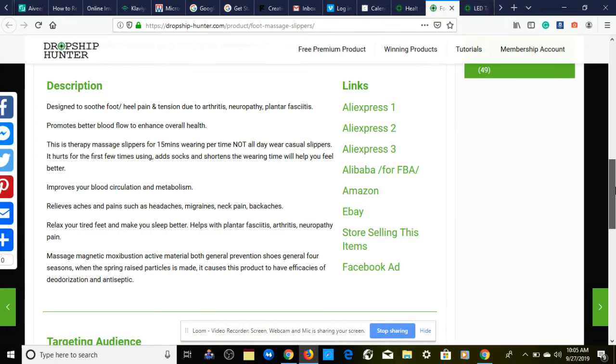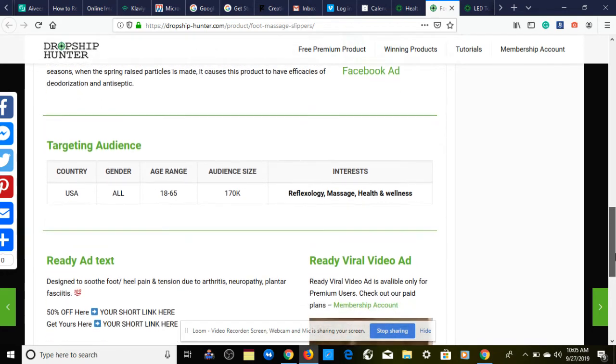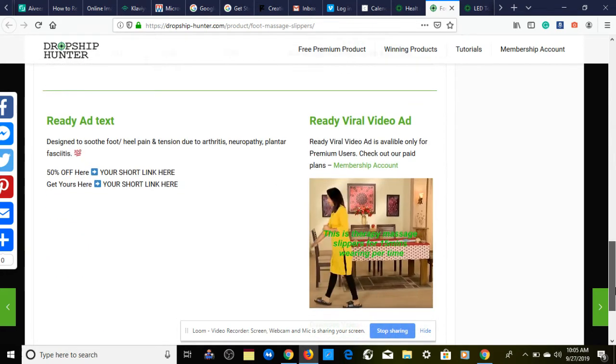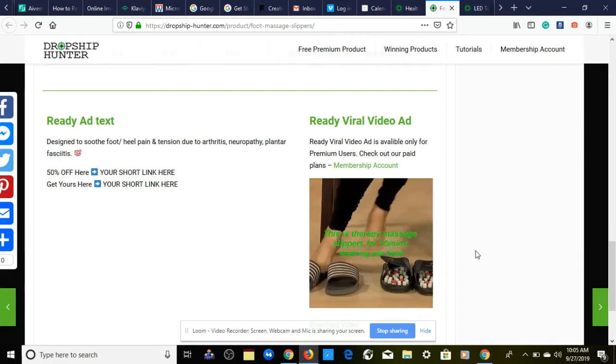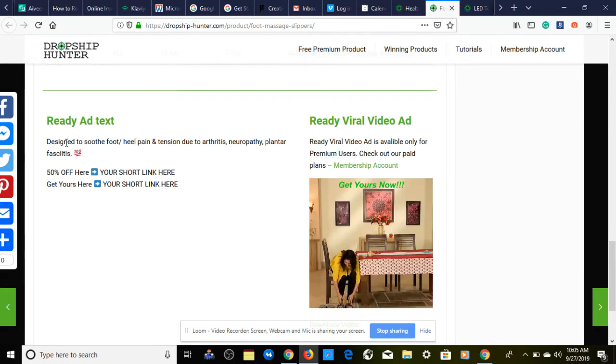For targeting, provided through dropship100.com: USA, gender both male and female, age range 18 to 65, interests are reflexology, massage, and health and wellness — just a few interests to get started. We also have a nice ready-to-go video ad for Facebook and Instagram feed.